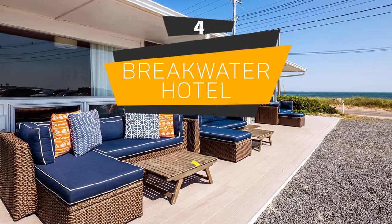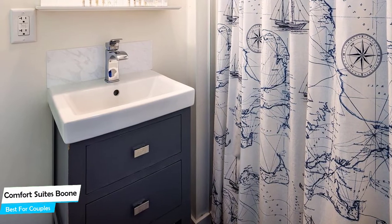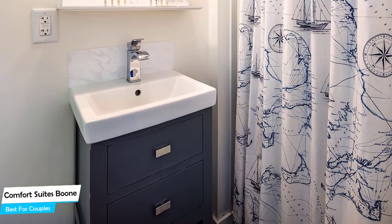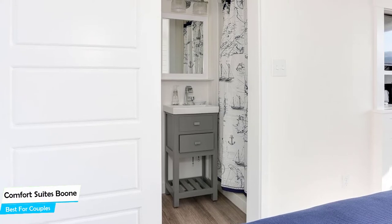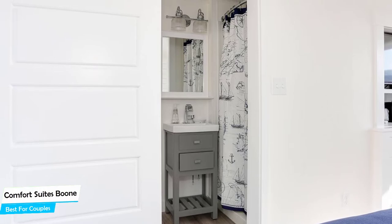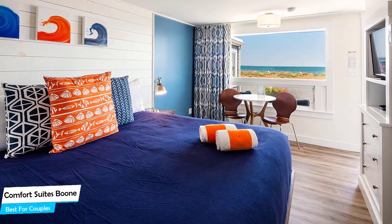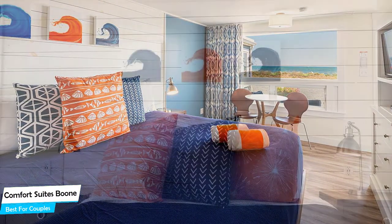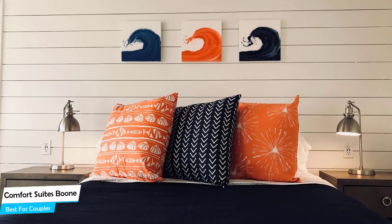Number 4: Breakwater Hotel – Best for Couples. If you're looking for a honeymoon getaway or want to spend some nice time with your significant other, then you need a hotel that has a lot of things to offer. An ideal hotel for couples would be one that has cute rooms, great views, relaxing areas, and of course, great food. The Breakwater Hotel has all of that. It's conveniently located near Commercial Street, 1.6 kilometers from the center of Provincetown. Nearby attractions include Cape Cod Provincelands Trail at 1.3 miles, Head of the Meadow Beach at 4.2 miles, and Race Point Beach at 2.4 miles.